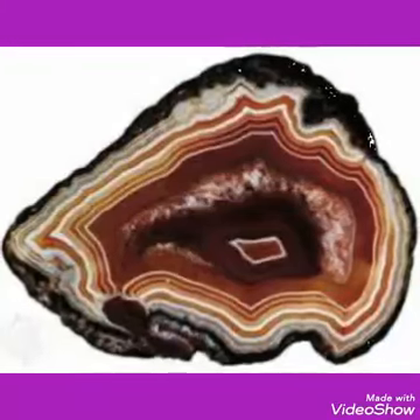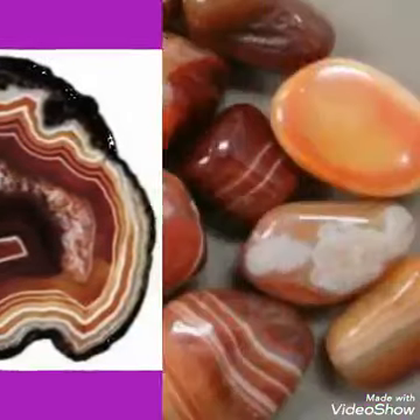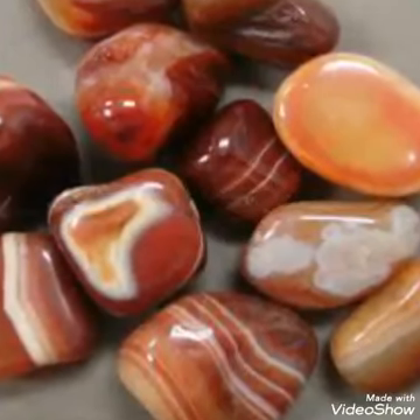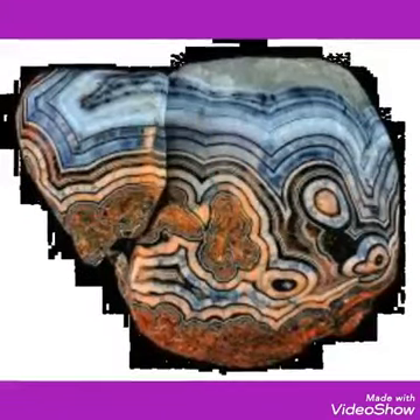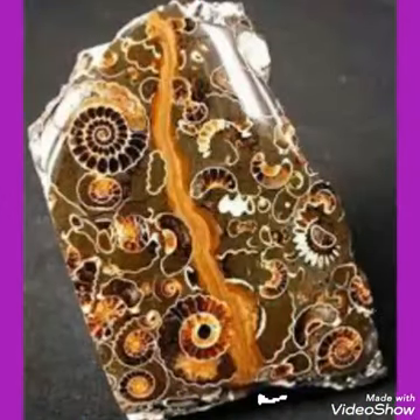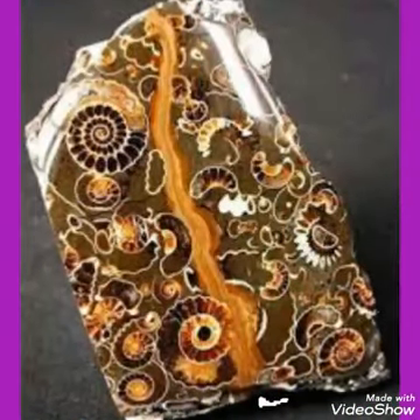If you want to know about the hardness of the stone and how you could be able to check it, it is the main question. And if you get this question resolved, I think you are a good gemologist and you can do business without any problem.